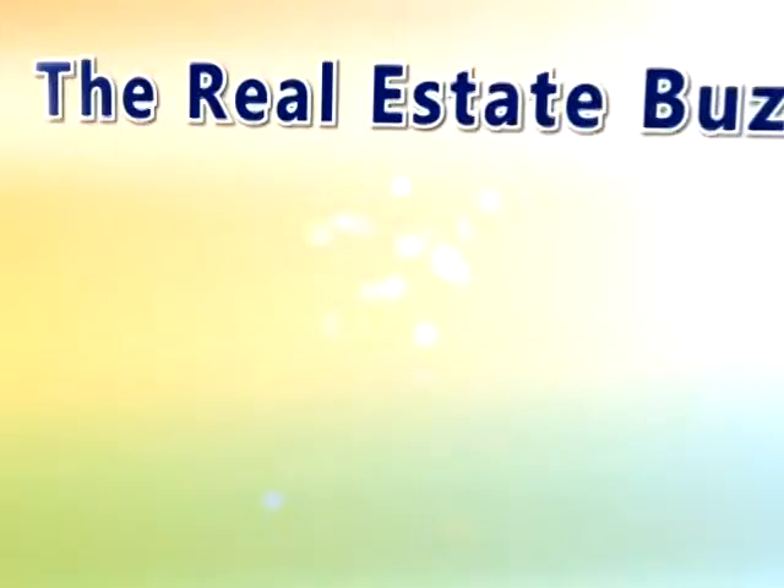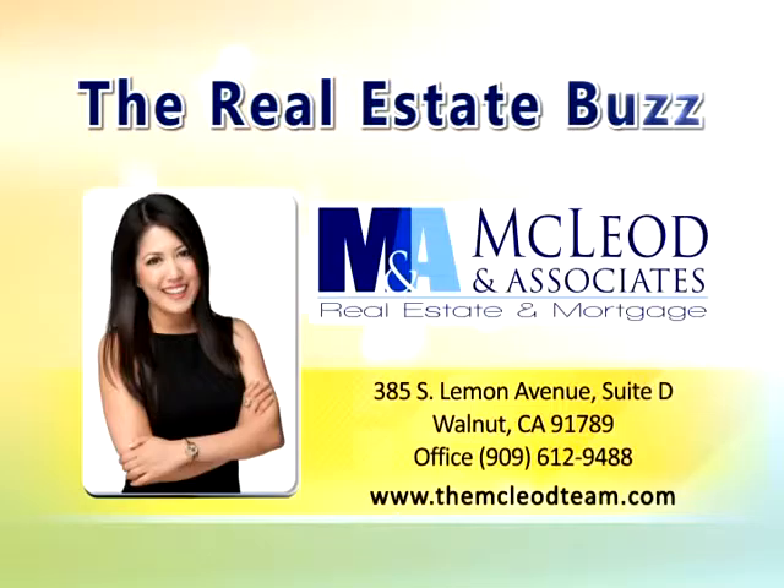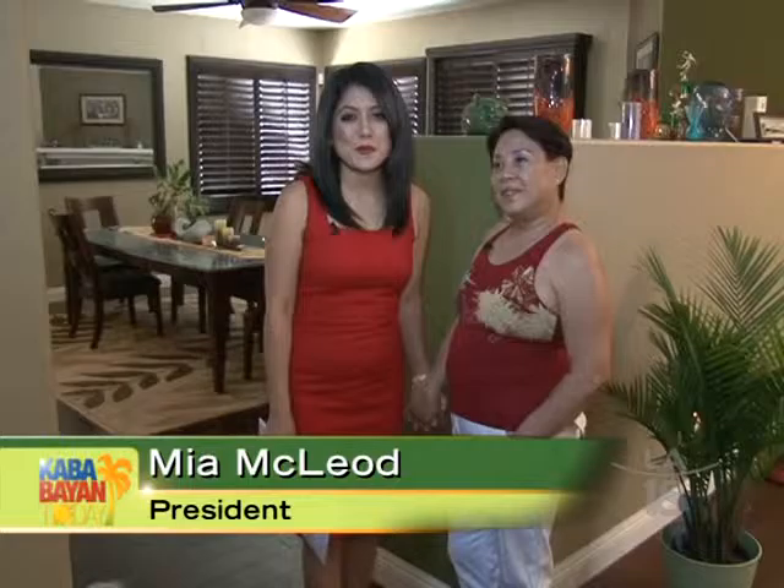Welcome back to Kababayan. Today, I'm G-Tonji, and now our regular segment with Mia McLeod of McLeod & Associates for Real Estate Buzz. This Real Estate Buzz segment is brought to you by McLeod & Associates, a full-service real estate and mortgage firm. It's not about the number of homes we sell — it's about the difference we make in people's lives.